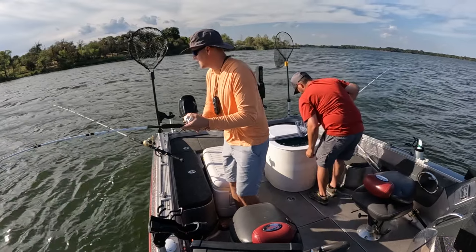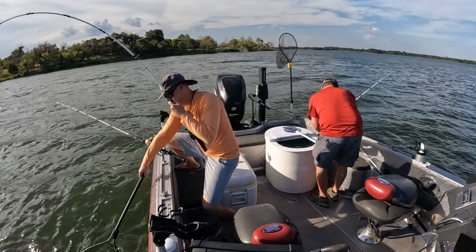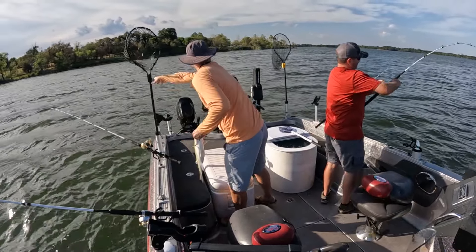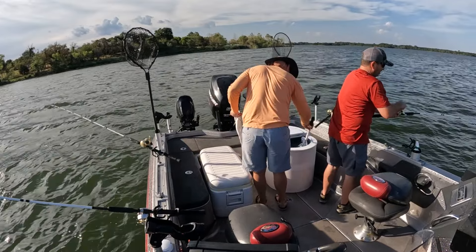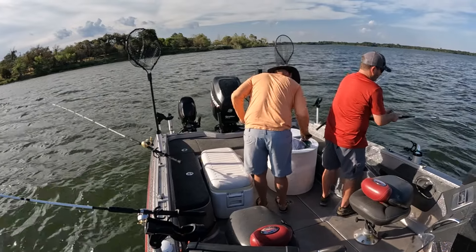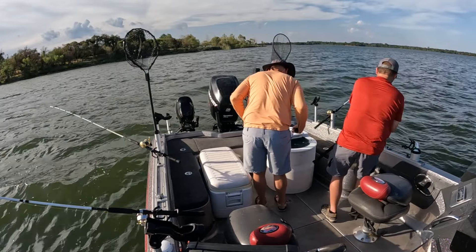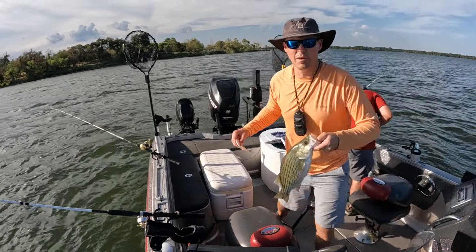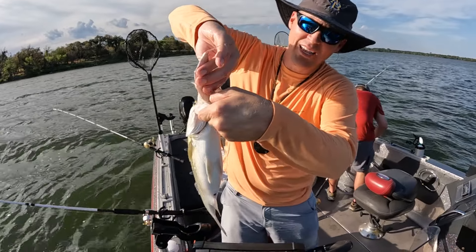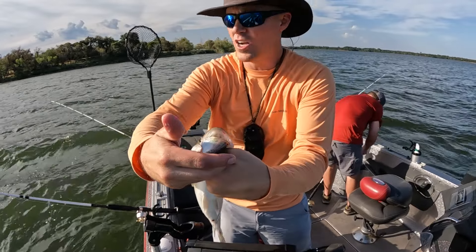Let me show you what I mean. This is not even the biggest bait we're catching, but you can see it can fit in their mouth — they'll eat it all day. They just don't get hooked up as much with the bigger ones as they do with these small ones.